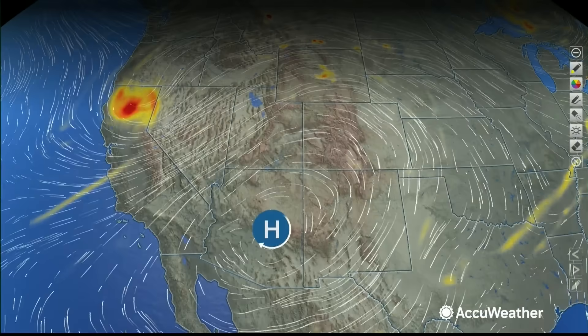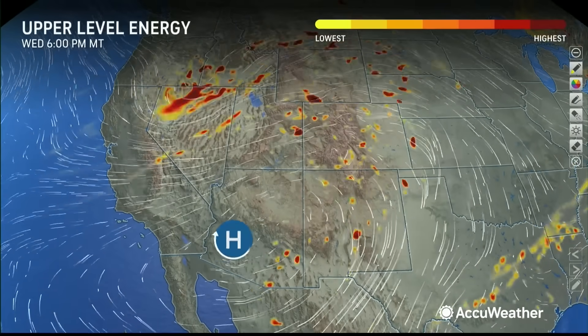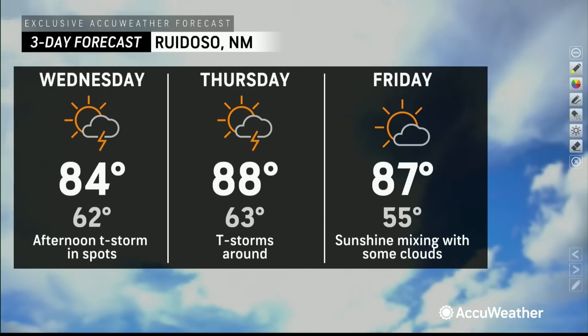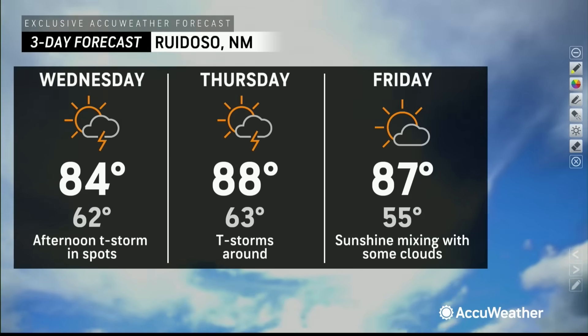What's going to happen in the future? That upper high pushes off to the west-southwest. Earlier I thought there could be some drying tomorrow, but you can see a lot of energy coming across New Mexico as we head into tomorrow afternoon. I'm afraid that energy will spark additional thunderstorms tomorrow, and some of it could be heavy. We're hoping to dry things out a little bit on Friday.